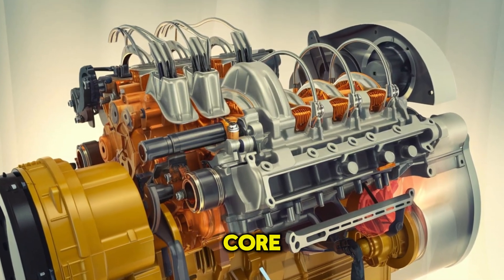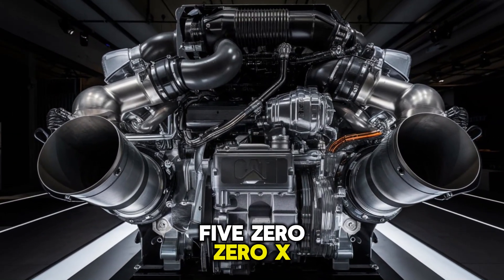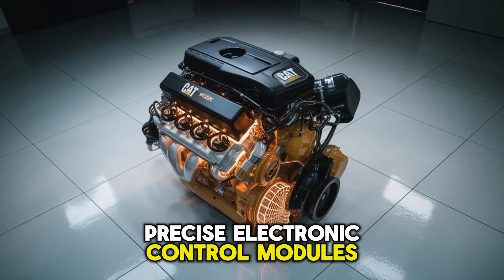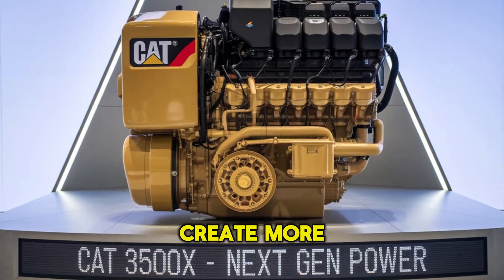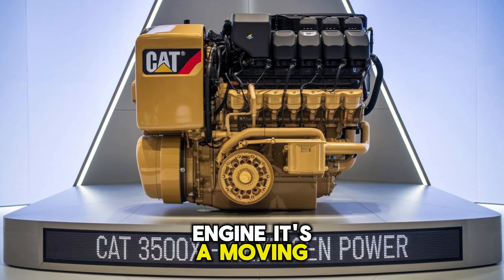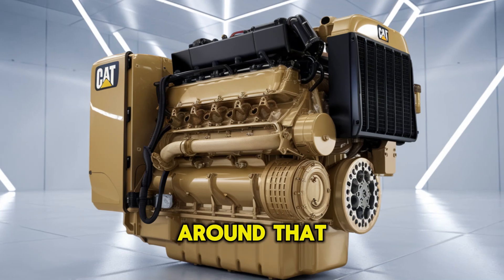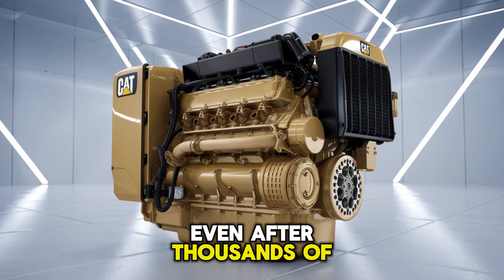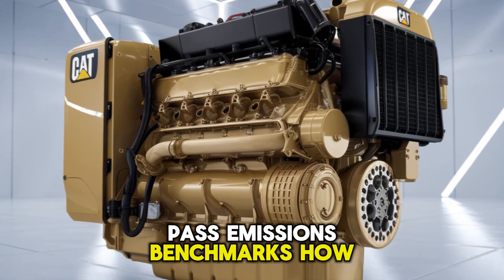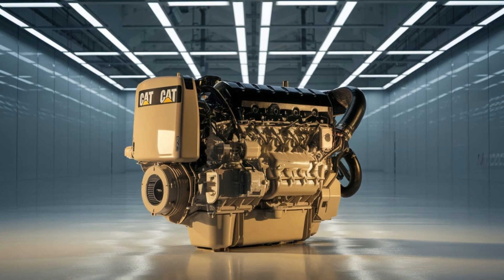Let's transition into the core — literally. The internal design of the CAT 3500X uses advanced fuel delivery, precise electronic control modules, and turbocharging systems that create more torque than some locomotives. It's not just an engine; it's a moving power station. And even after thousands of hours in extreme conditions, this engine can still pass emissions benchmarks. CAT didn't cut corners — they re-engineered them.